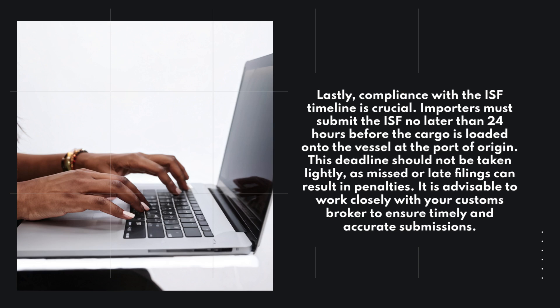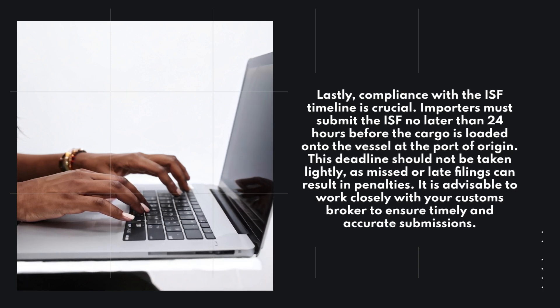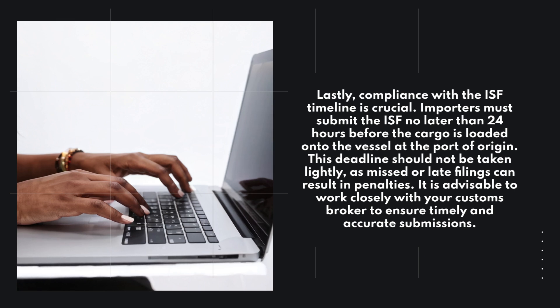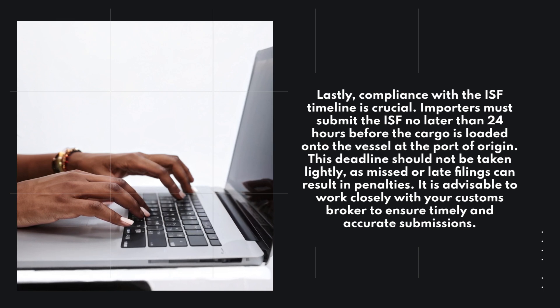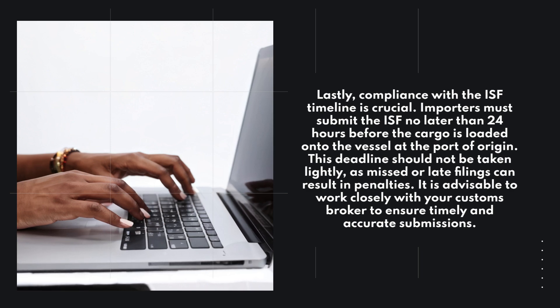Lastly, compliance with the ISF timeline is crucial. Importers must submit the ISF no later than 24 hours before the cargo is loaded onto the vessel at the port of origin. This deadline should not be taken lightly, as missed or late filings can result in penalties. It is advisable to work closely with your customs broker to ensure timely and accurate submissions.